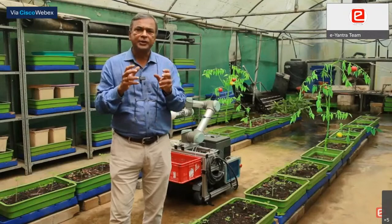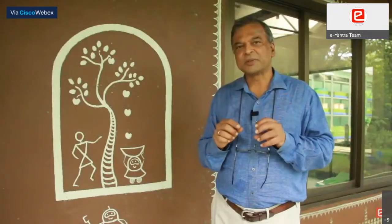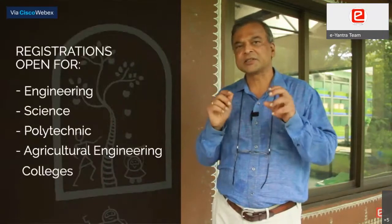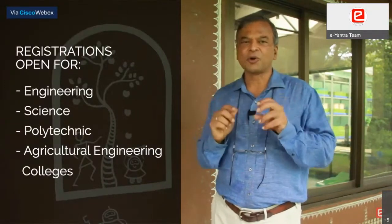This year we hope to take agricultural engineers together with other engineers to solve real problems in the space of agriculture. The EYIC competition is open for registrations to full-time students of engineering, science, polytechnic and agricultural colleges from all over the global south.